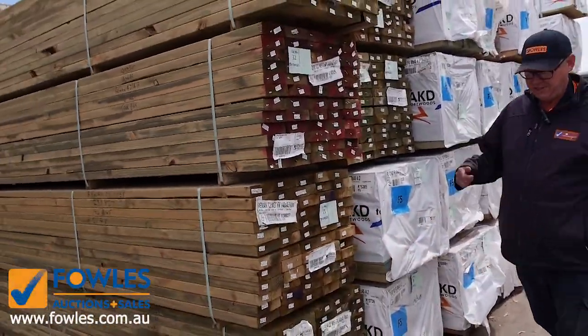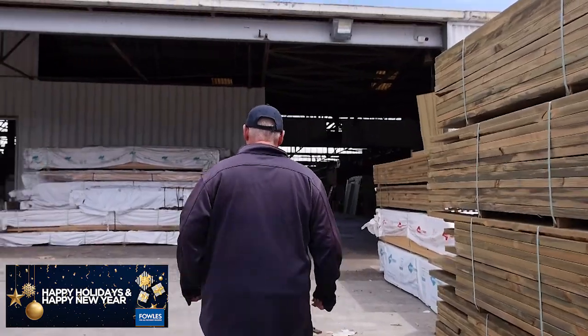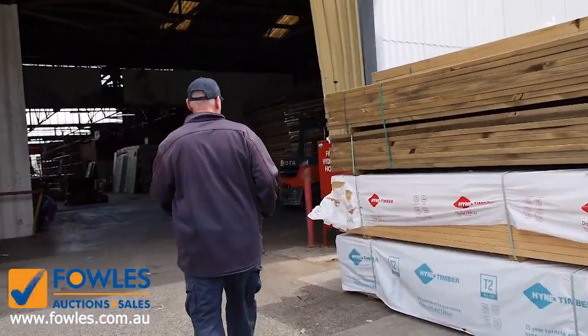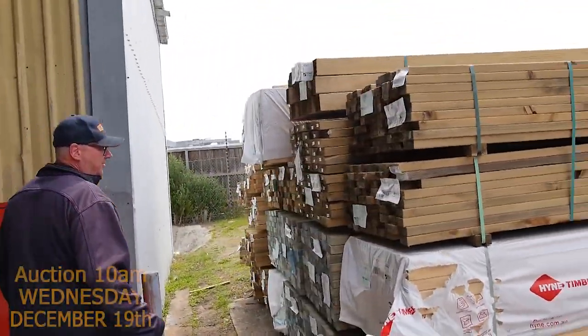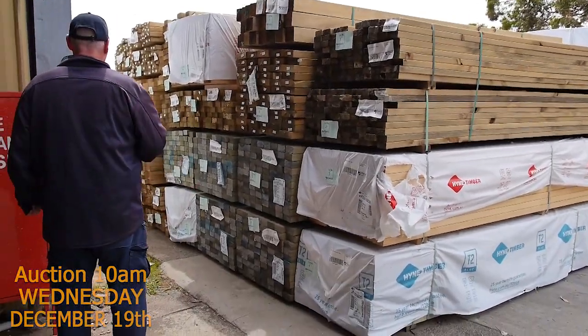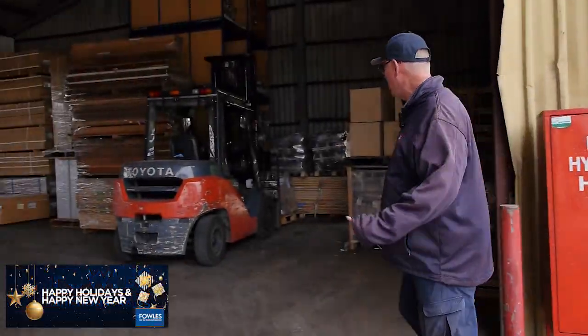Plenty more treated pine, plenty more framing pine here. Over here is where we start tomorrow. We've got some 70x35 treated pine, followed by a bit of 90x45 M10 there. A few packs of that, so make sure you're in nice and early because I'm pretty sure there'll be some pretty good buys right from the word go tomorrow.